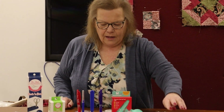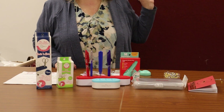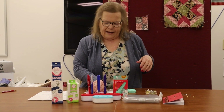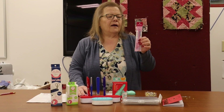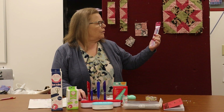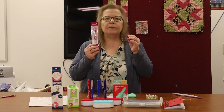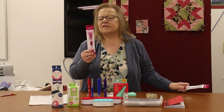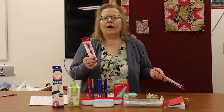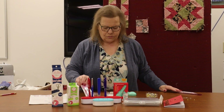We do have a fabric marker that is water-soluble and erasable. And to go with it, if you have only a little bit of line that you have to take off with water, there's a pen that you fill with water and it will take away your little spots instead of using a big cloth if you draw a line. That's really good.